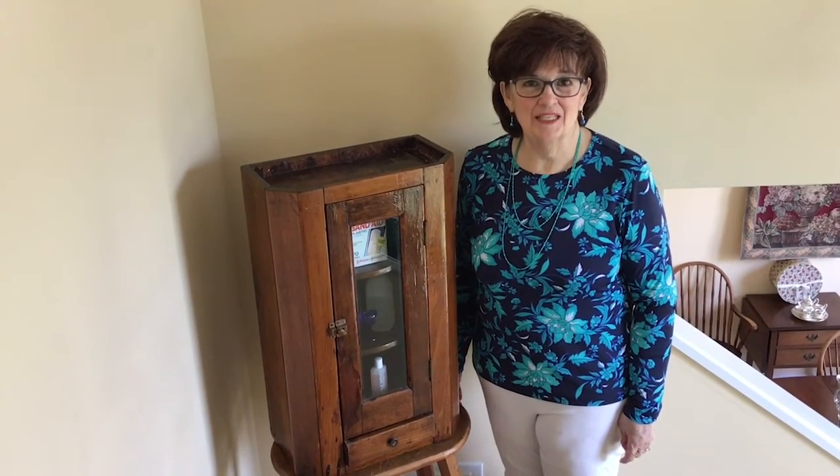Hi, this is Marlene at Home. I'm Marlene, the Adult Services Supervisor at the North Carroll Branch of the Carroll County Public Library, and today I thought we would talk about medicine cabinet finds.